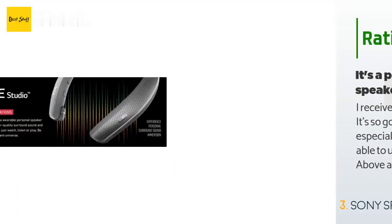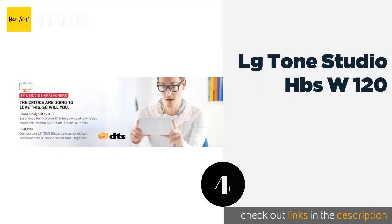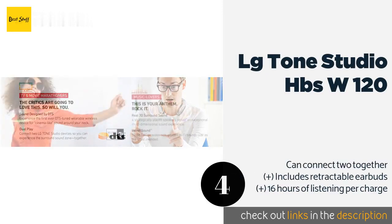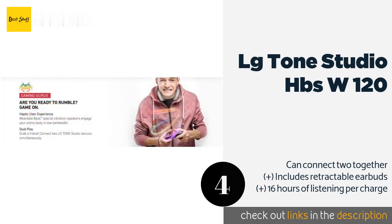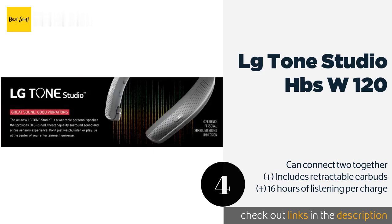The next product on our list is the LG Tone Studio HBS-W120. It is equipped with four speakers placed in such a way as to pass the greatest amount of bass vibrations to your body, and is DTS-tuned to encompass you with theater-quality surround sound audio. The price is approximately $209.